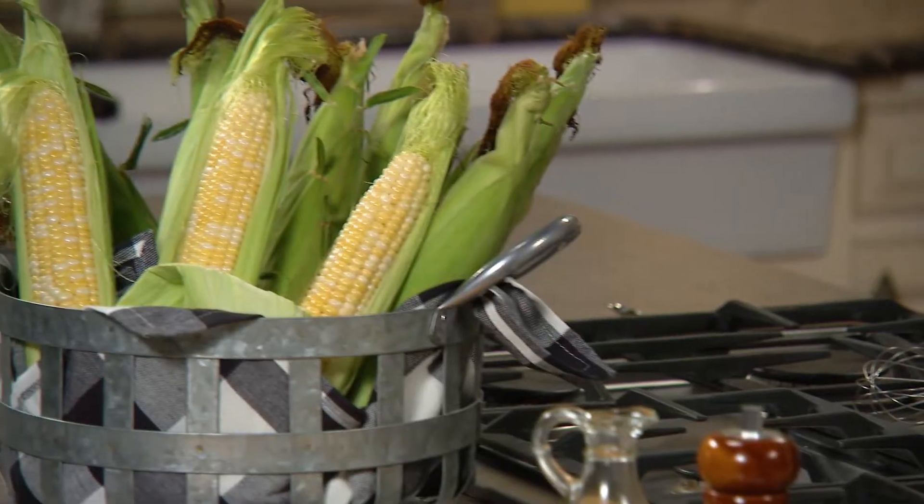Hi, I'm Amanda Freitag. Welcome to Jersey Fresh Four Ways. Today, we'll be working with Jersey Fresh corn.